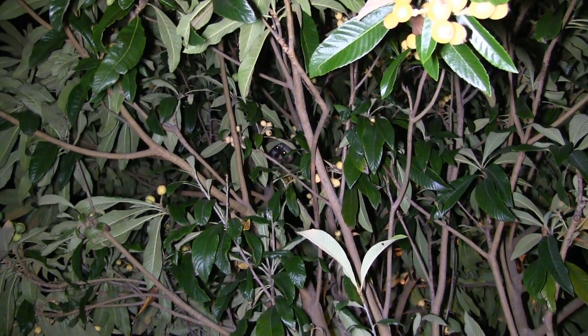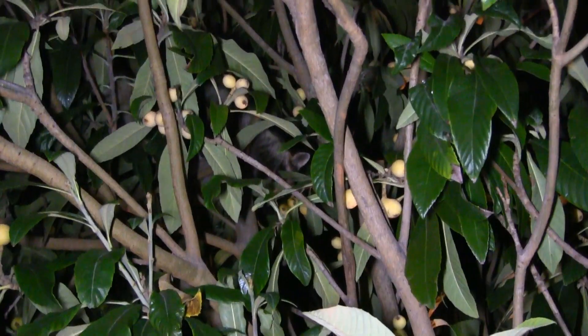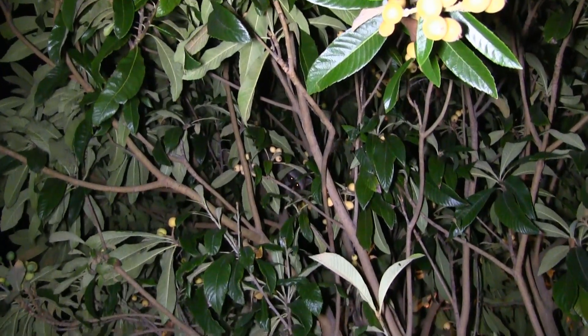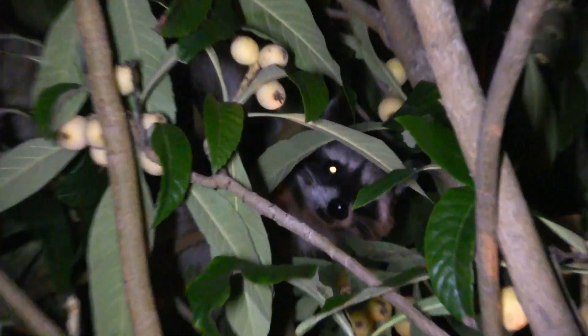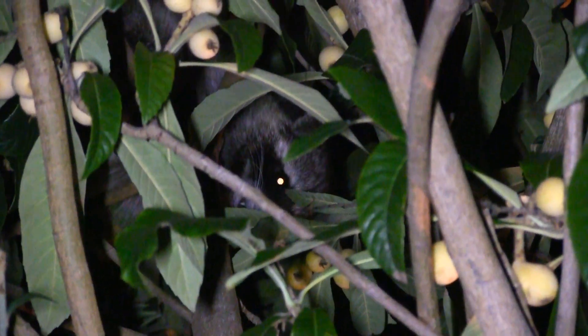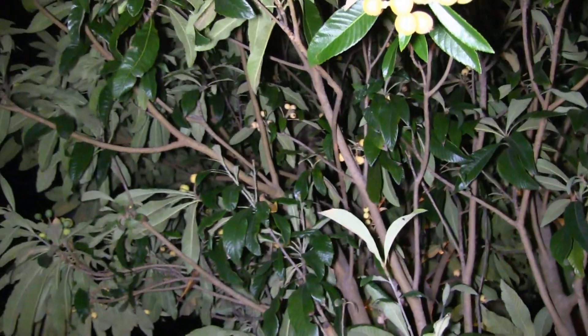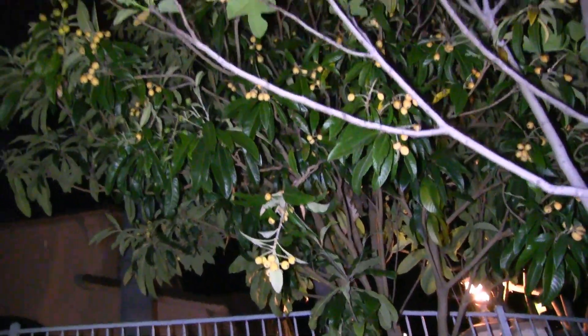The raccoon is trying to get down. Raccoons usually feed in groups — I don't know why this one is alone. I think I'm going to go further away because it's trying to get down and it's probably scared of us.